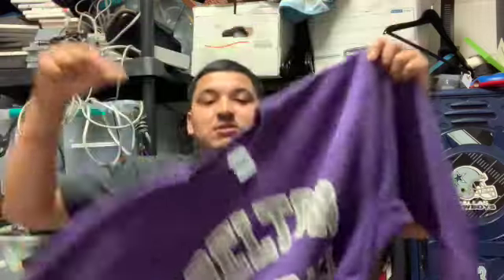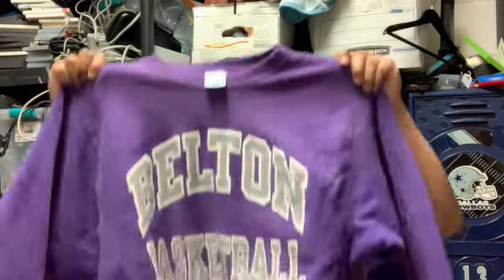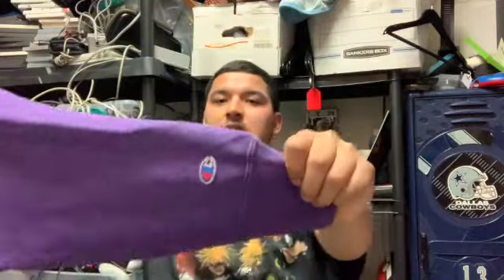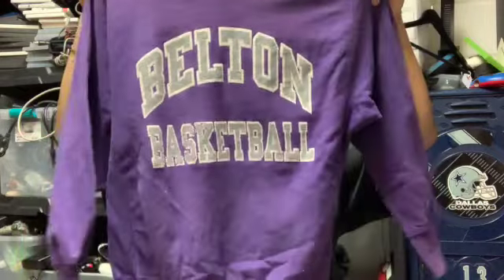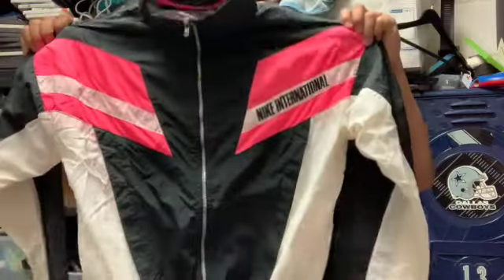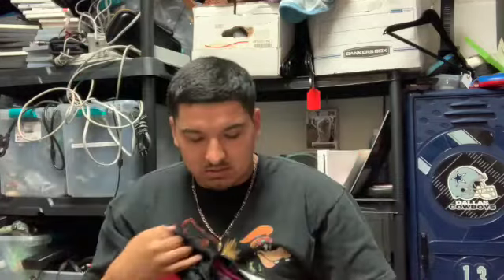Then we got this beautiful piece — a vintage Champion reverse weave crew neck, purple, with a Champion hit on the sleeve that says Belt in Basketball. The quality on this one is really nice; I love the heaviness of the reverse weave. Might be a personal keep, honestly. Next we got this Nike International windbreaker.